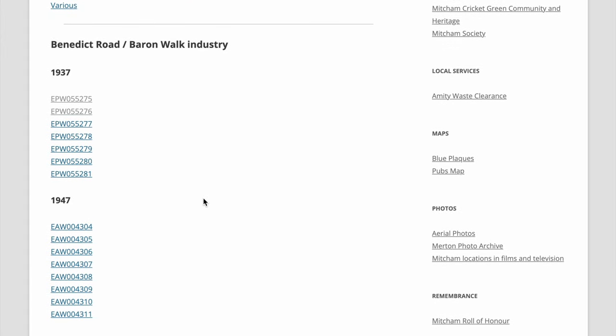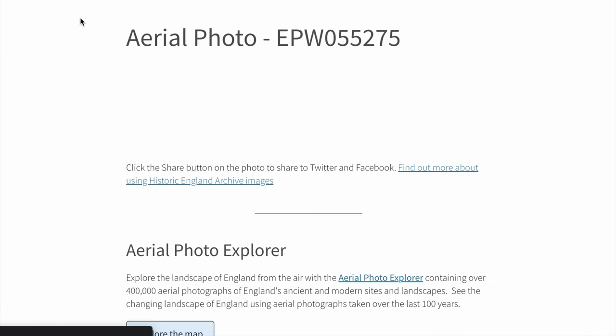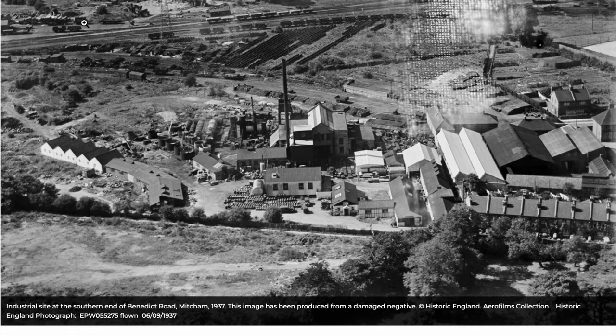Let's start with Benedict Road Industry. There are two years: 1937 and 1947. Under 1937, there are seven photos. The caption at the bottom reads: the industrial side to the southern end of Benedict Road, Mitcham, 1937. This image has been produced from a damaged negative. Flooding, 6th of September, 1937.